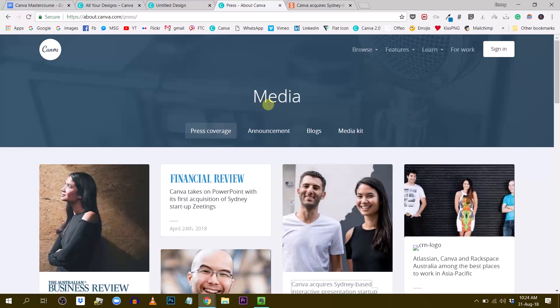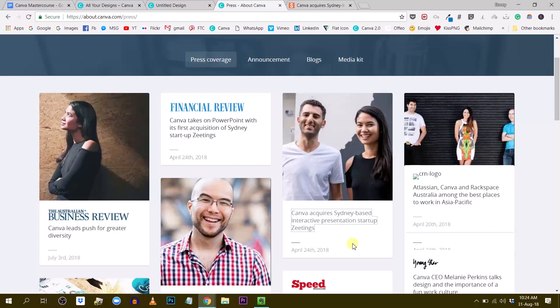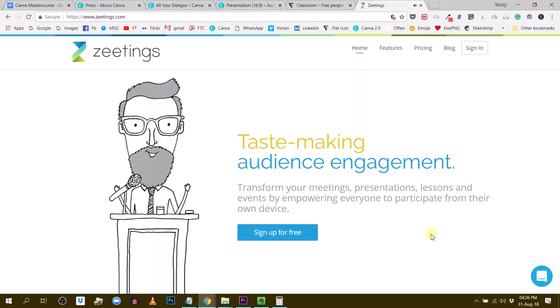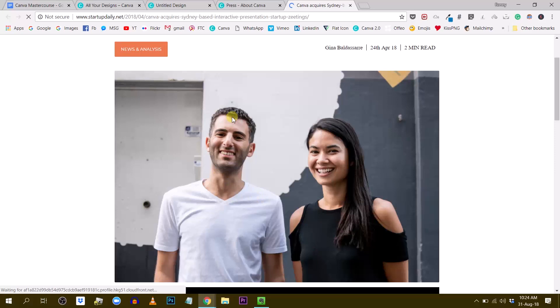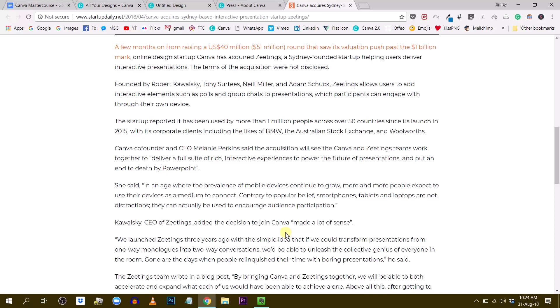This is the canva.com/press section of their website. They have this article: 'Canva acquires Sydney-based interactive presentation startup Zettings.' I clicked on this blog post and learned more about what was going on. We can see the CEO of Zettings and the CEO of Canva, Melanie Perkins. They announced that Canva was acquiring this three-year-old startup also based in Sydney, where Canva has their headquarters. These two companies will be working together on creating the future of presentations.